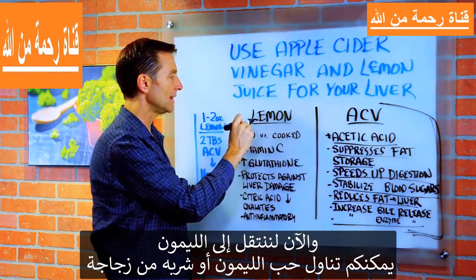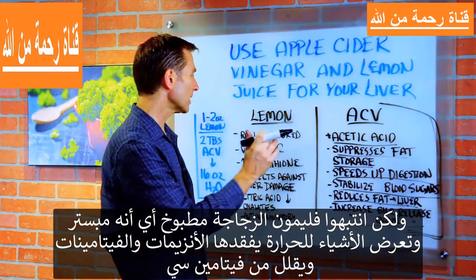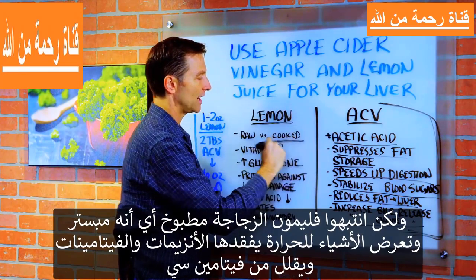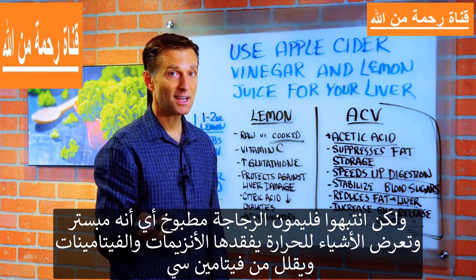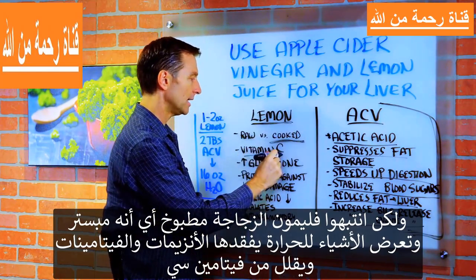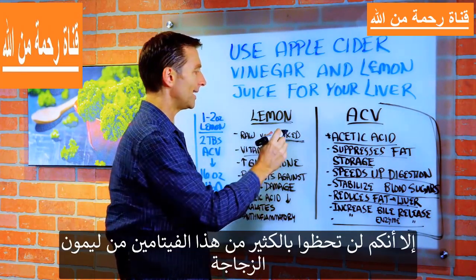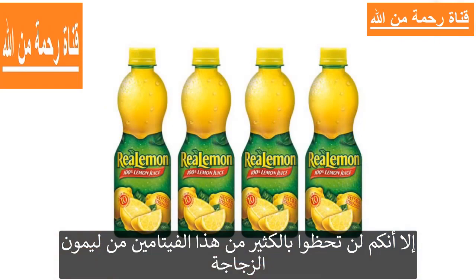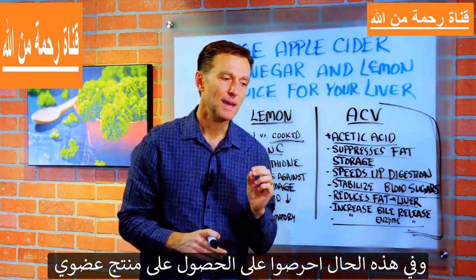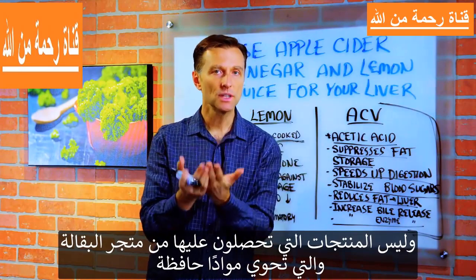Now let's shift over to lemon. You can use raw lemons or lemon juice in a bottle, but realize that bottled lemon juice is cooked and pasteurized. Anything you heat destroys enzymes and certain vitamins — you'll greatly lower the vitamin C that way. There are other benefits to lemon juice beyond vitamin C, but you won't get much vitamin C from a bottle. If you do use bottled lemon juice, make sure you get an organic version without preservatives — just lemon juice and water.